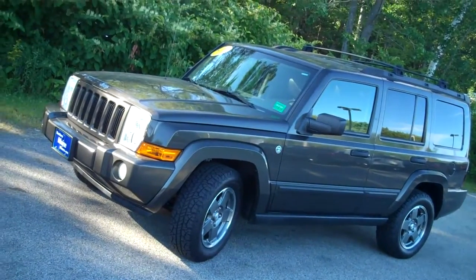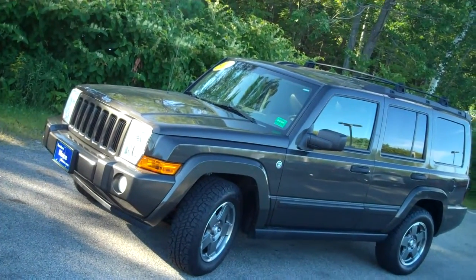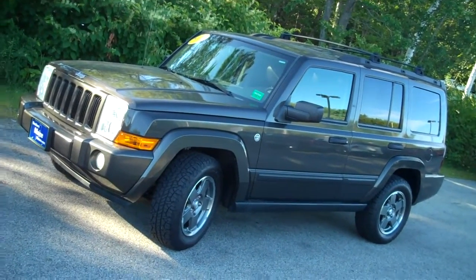Hi there, Steve Smith, Southern Maine Chrysler Dodge Jeep, stock number 8704, 2006 Jeep Commander.